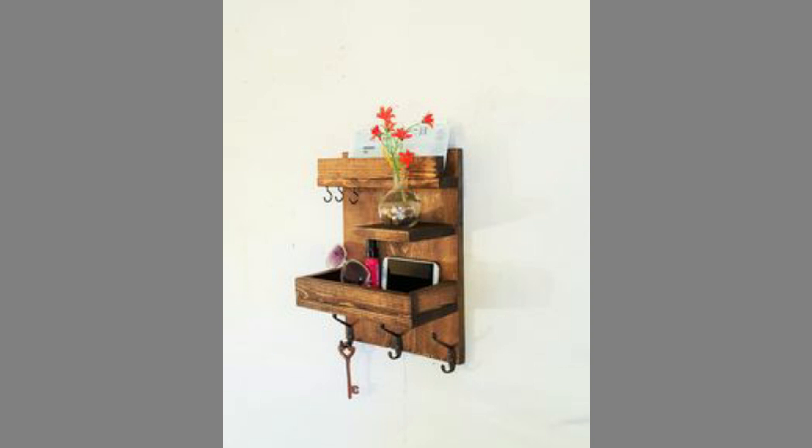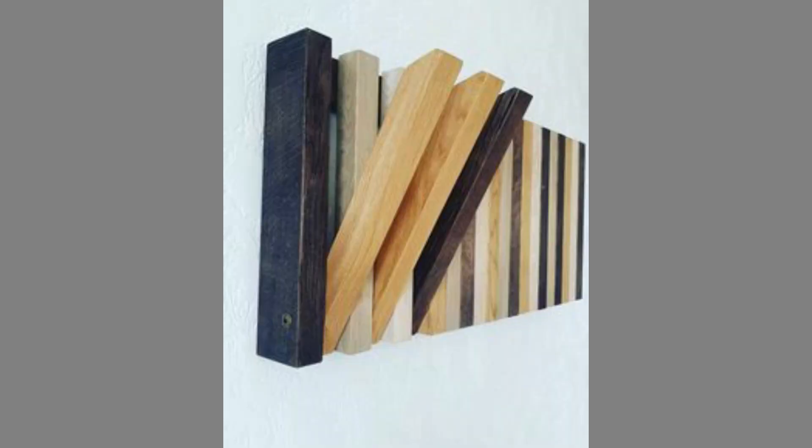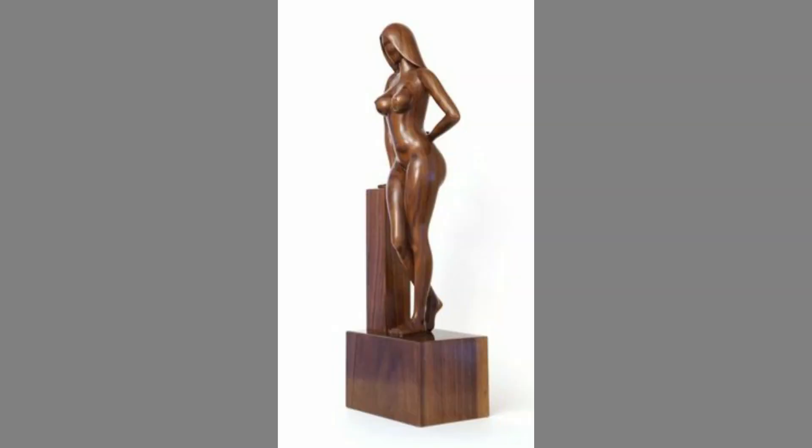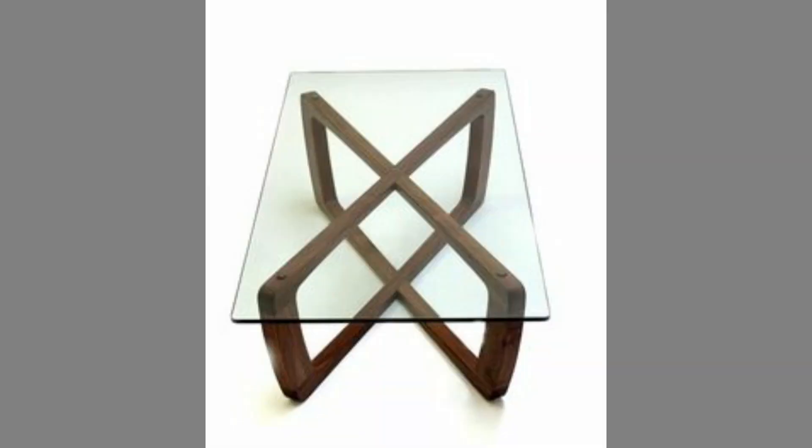Wood furniture looks great in every space, particularly in a communal area in your home. It complements practically any style and comes with a unique natural grain, which guarantees your piece of furniture as one of a kind. Wood cannot be beaten for its appearance and strength. It can be a traditional and modern style at the same time. Nothing beats the beauty of natural wood — it has an inner glow and richness which delights the eyes.